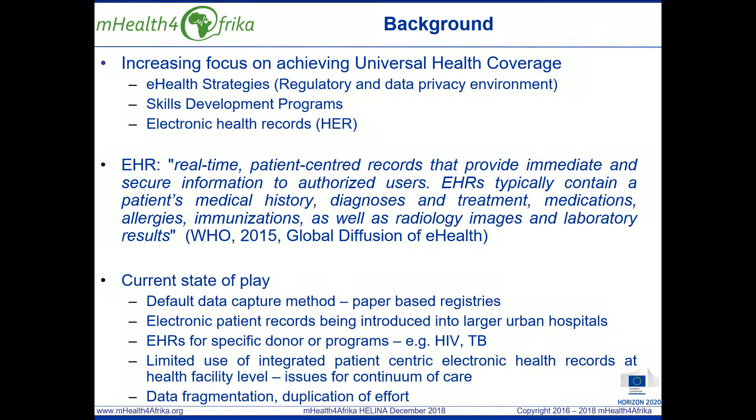WHO defines an electronic health record as being real-time, patient-centred records that provide immediate and secure information to authorised users. EHRs typically contain a patient's medical history, diagnosis and treatment, medications, allergies, immunisations, as well as radiology images and laboratory results.